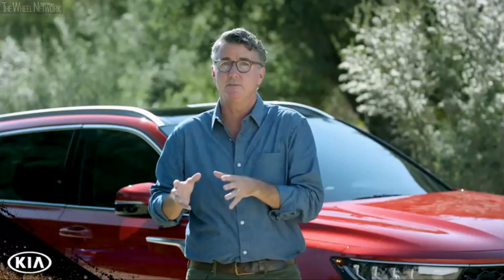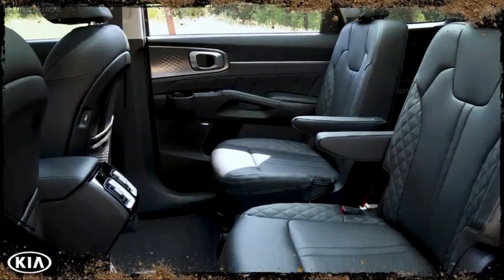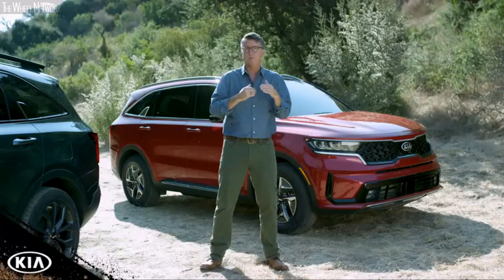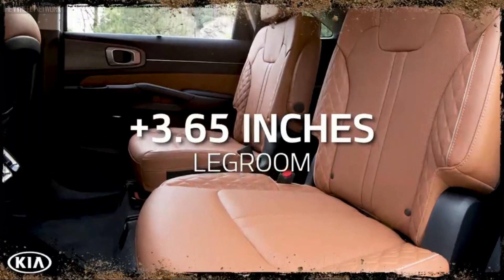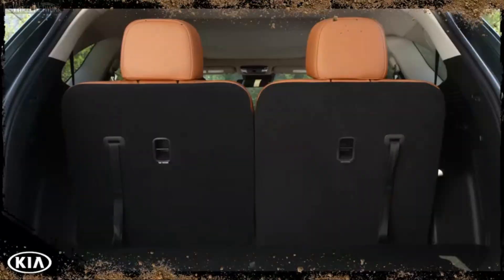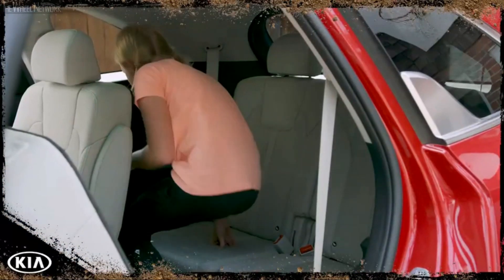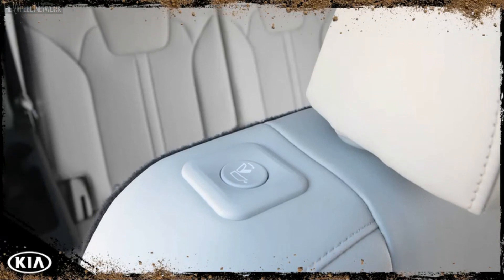Now let's talk about the interior experience for the rest of your crew. For the first time, Sorento will offer second-row captain's chairs — you won't find anywhere else in this segment. It maintains the same overall vehicle length while increasing the width, lengthening the wheelbase, and increasing the height. That means more legroom in the second row, more headroom in the third row, and more room for your cargo — especially when you take advantage of the fold-flat seats. A one-touch release button in the second row is placed low enough even for the kids to use, and when you're ready to depart there's another button for a quick and easy exit.